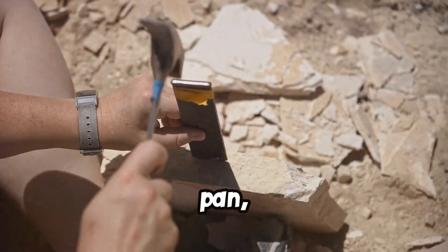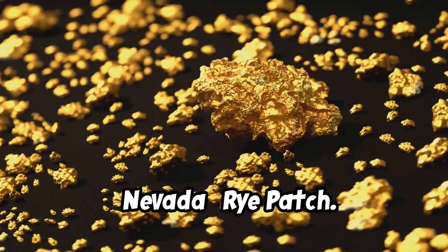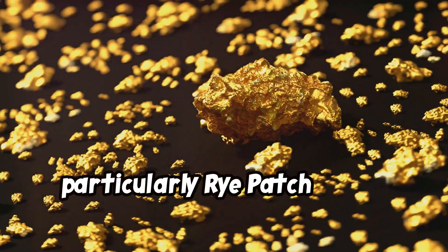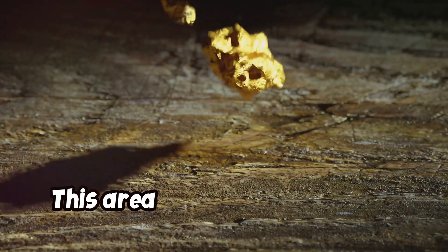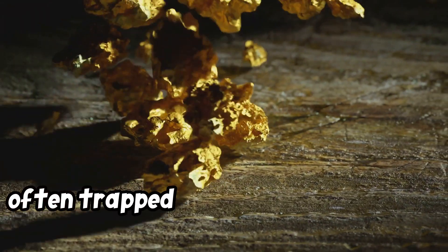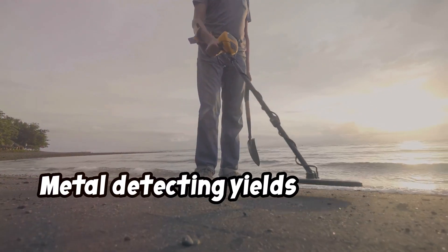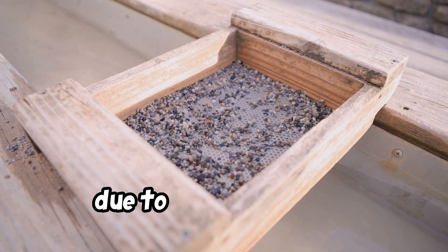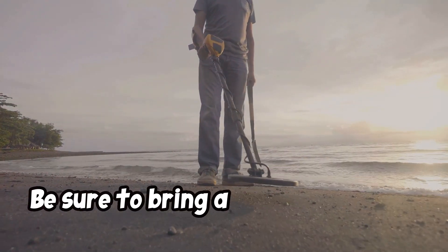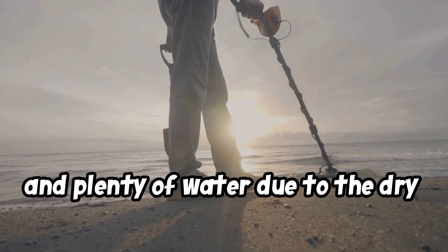Number 6: Nevada — Rye Patch. Nevada, particularly Rye Patch State Recreation Area, is known for large gold nuggets. This area contains placer gold often trapped in ancient river gravels and alluvial fans. Metal detecting yields excellent results here; panning and dry washing are also popular due to the dry climate. Be sure to bring a metal detector, dry washer, pans, and plenty of water due to the dry desert environment.